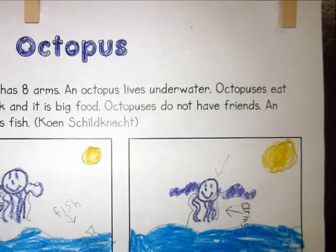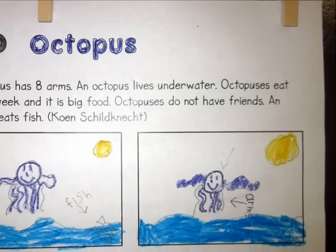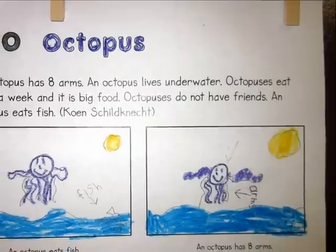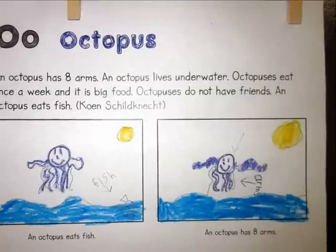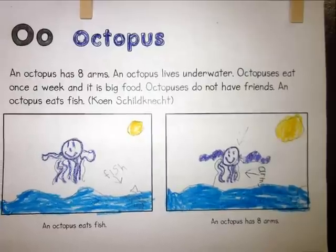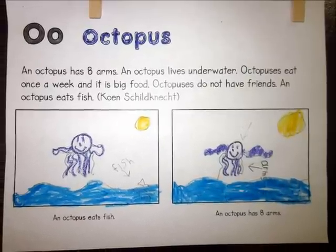An octopus has eight arms. An octopus lives under water. An octopus eats once a week, and it is big food. Octopuses do not have friends. An octopus eats fish.